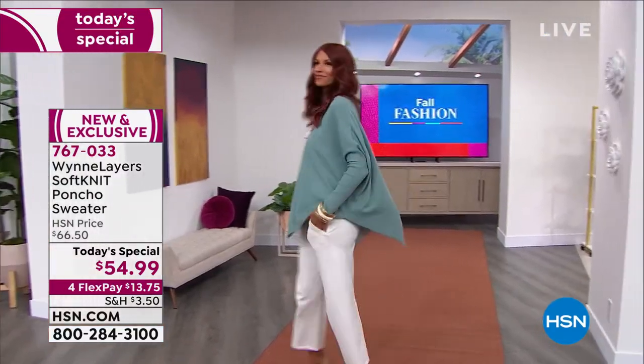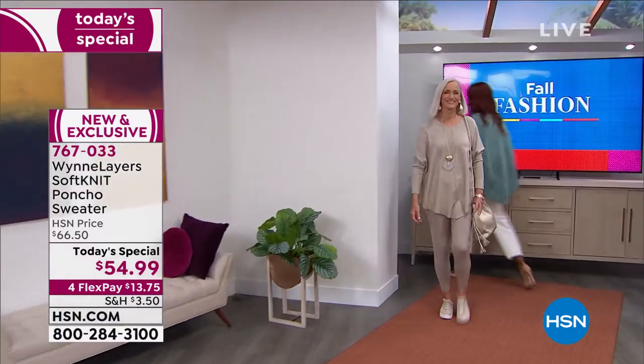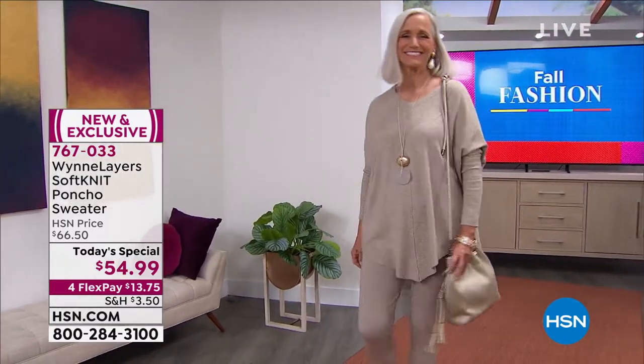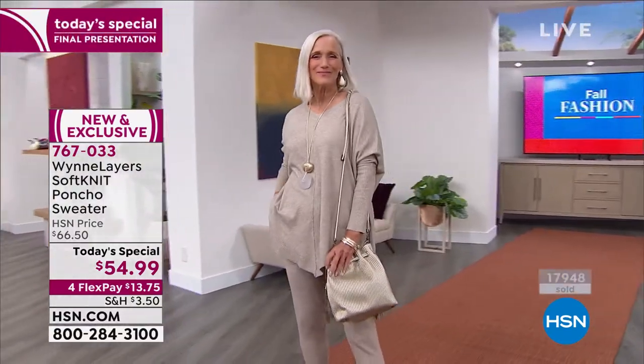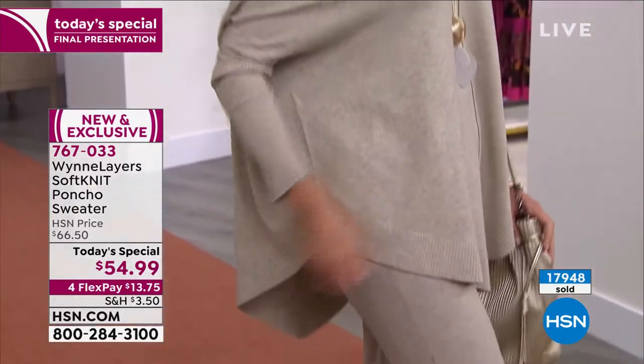It is a tri-blend sweater knit. What that means is you've got rayon, polyester, and nylon coming together to give you a knit that feels not only like bada — like cashmere — but it's a knit that you can actually wear and layer. It's soft and it feels just like beautiful cashmere.